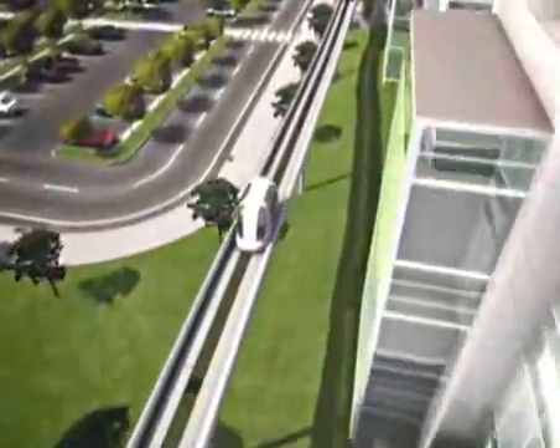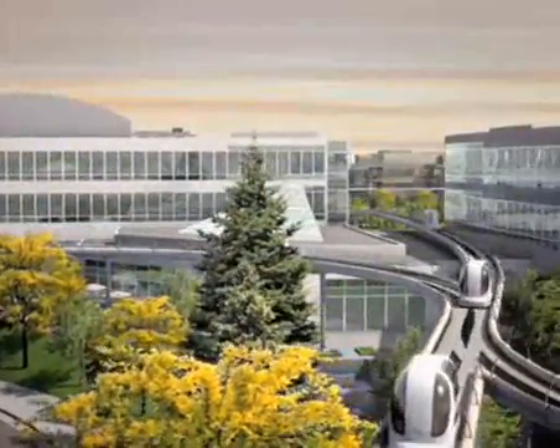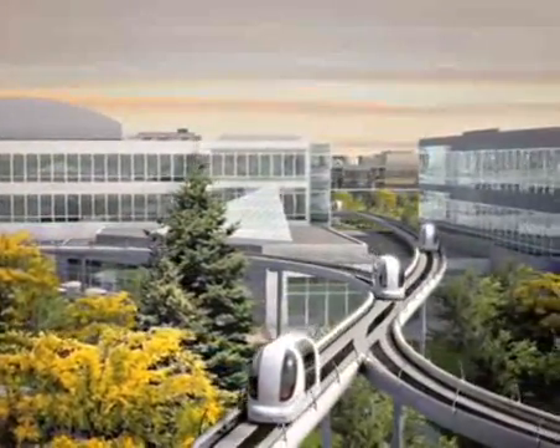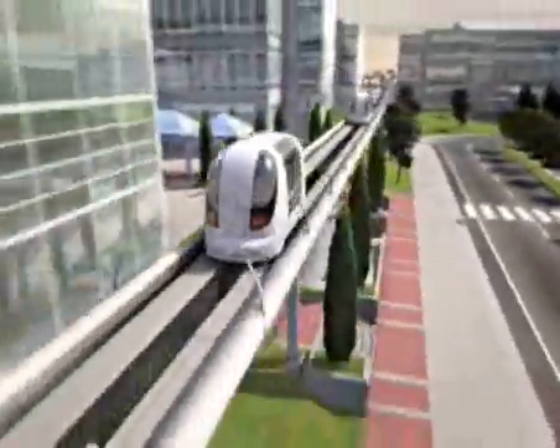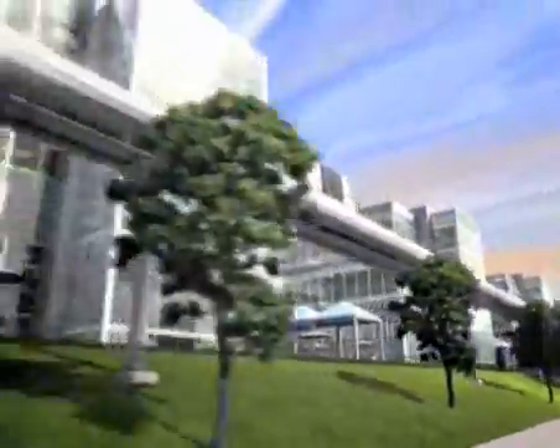It's quick, comfortable, and convenient. ULTRA is an automated transit system using many four-person, zero-emission electric vehicles. ULTRA gets you to your destination faster than a car and avoids parking hassles.